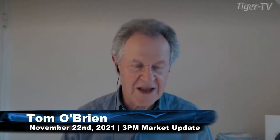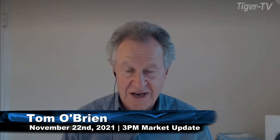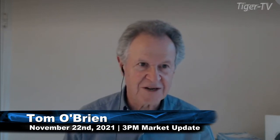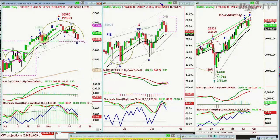Hi everyone, Basil Chapman here for the wrap-up of the week, looking at the last minute or so of the trading day, the last day of the week. This is November 19th, Friday, and we're looking at the Dow closing at minus 268 at 35,602.